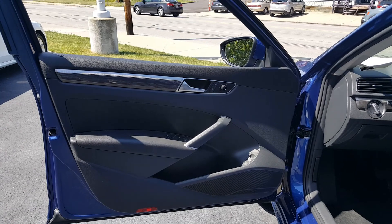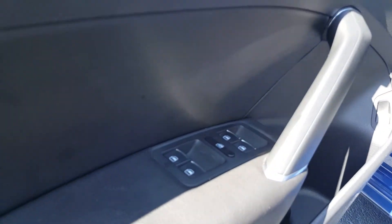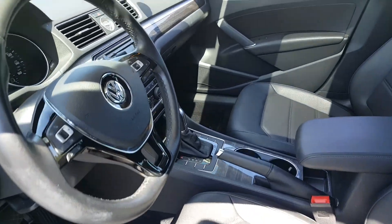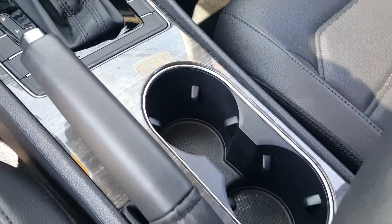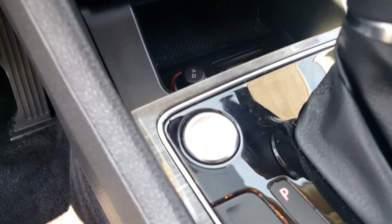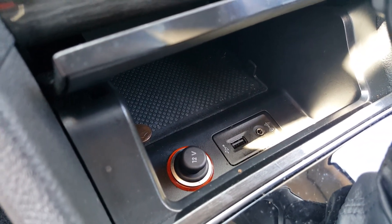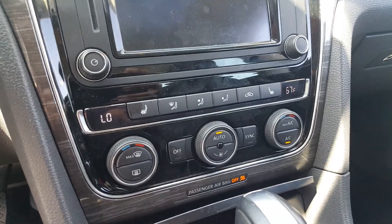Going inside the vehicle — it has power locks, power mirrors, power windows, power seat, and leather. The center console has cup holders and an automatic transmission. There's a start-stop engine button, and plugs for your phone, iPad, and auxiliary input. In the center, you've got heated seats.